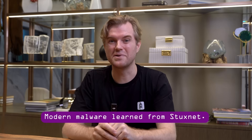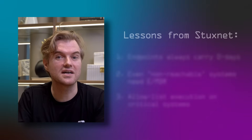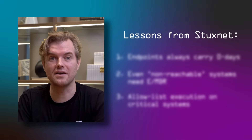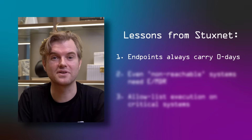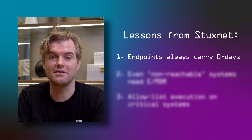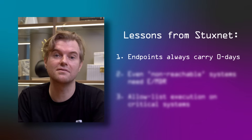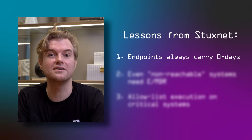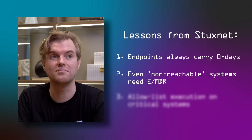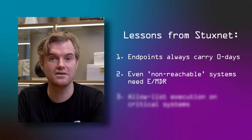Stuxnet was highly sophisticated, but the lessons it teaches us are more universal for anyone interested in cybersecurity — whether you're defending critical infrastructure or just a corporate network. First lesson learned: you can't fully protect from Windows zero-days. Stuxnet had several of them, but you are just as likely to experience a zero-day on the internet today. They happen once in a while and often break into many computers at the same time because patches are just not available yet. But aside from patching, the control you really want to look at is endpoint detection and response — EDR, or in a managed way, MDR. Those help you block threats based on behavior, not based on known threats, so zero-days can be caught by EDR solutions.